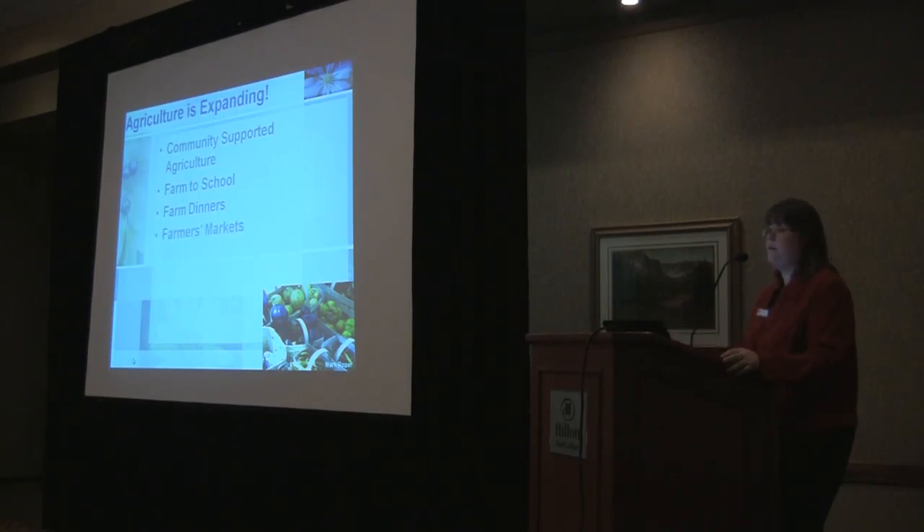Farmers markets — the increase in the number of farmers markets in the state and across the country is really growing, and it just shows us that consumers really are looking for ways to buy local products.